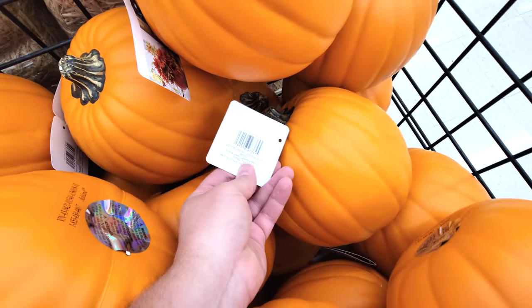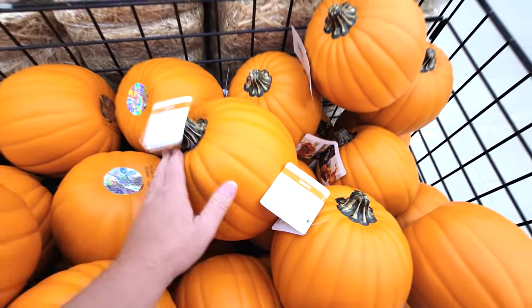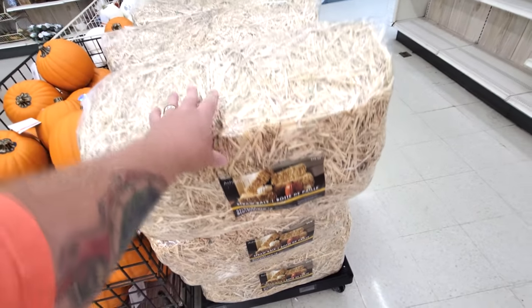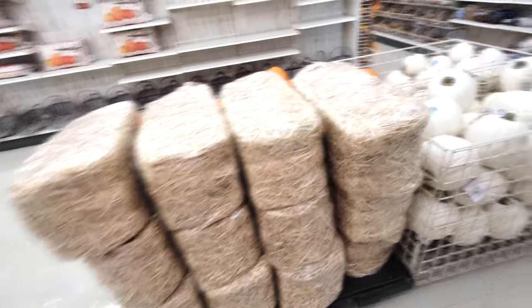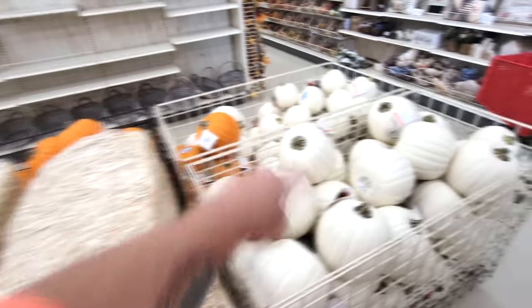Look at that - you can actually carve these and put a light inside them. I wouldn't recommend a candle, but yeah, I just might have to grab a couple of these. And they have the awesome straw bales. Those are only about a third of the size of a real straw bale, but you could create a cool looking Halloween setup with one of these and a couple of these pumpkins.